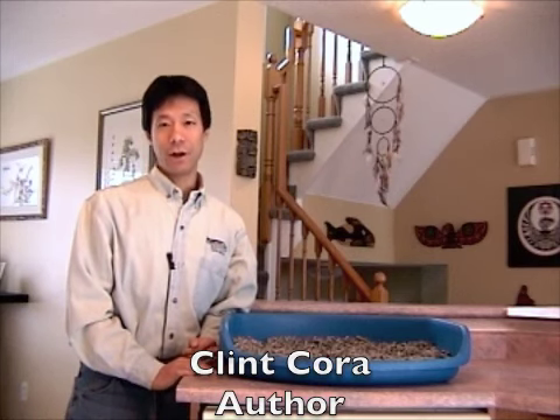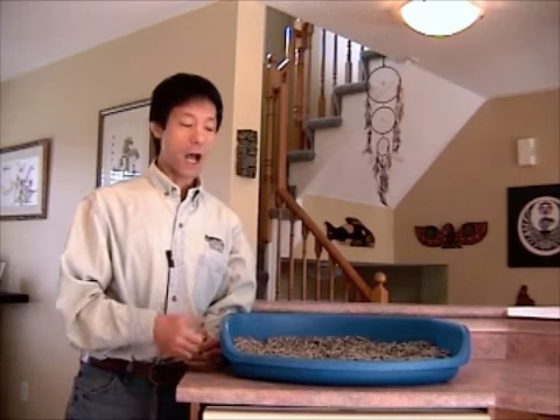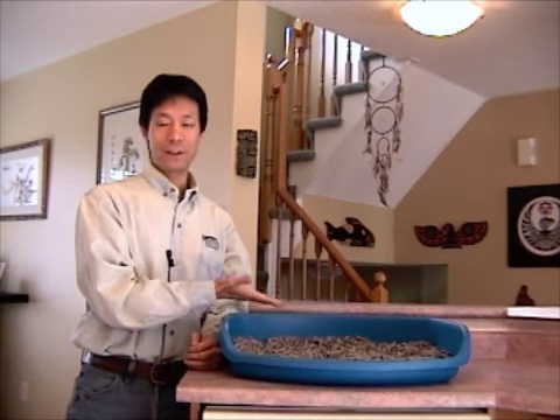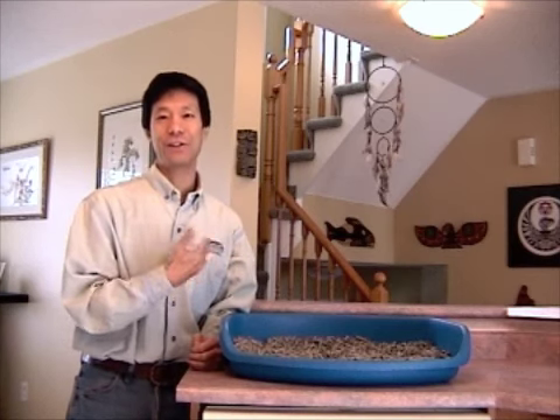Hi, this is Clint Cora. I've been training all of my dogs to use an indoor location in the house for potty training since 1979, and these days I use a commercial dog litter box like this one over here. I'm a complete advocate in using such a system.